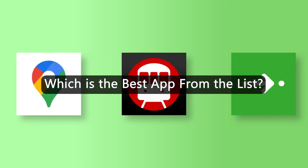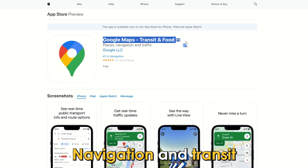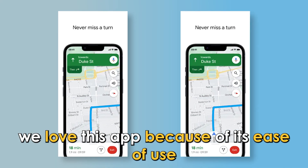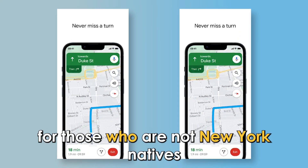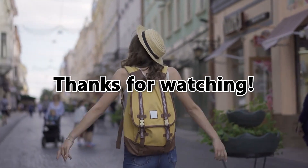So, which is the best app from the list? Our top pick is Google Maps Navigation and Transit. We love this app because of its ease of use for those who are not New York natives. Thanks for watching — till next time!